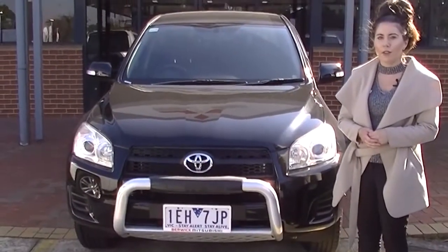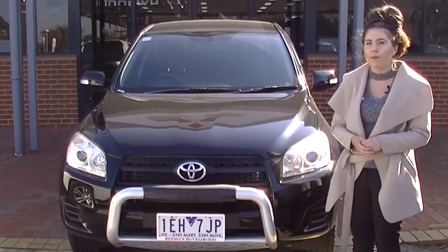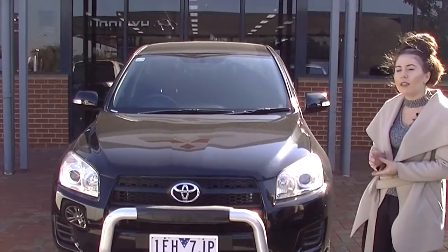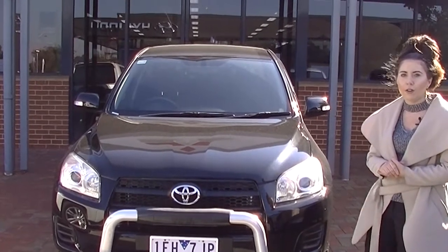So that was the walk-around video of this 2012 Toyota RAV4. As you can see — great condition, low Ks. If you'd like to know more about this car, give us a call on 9907 0555.